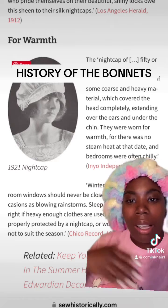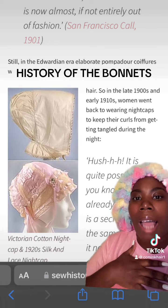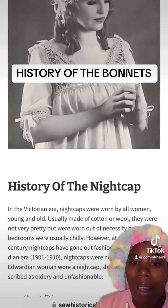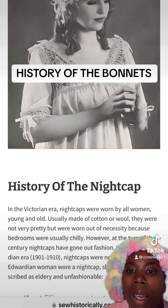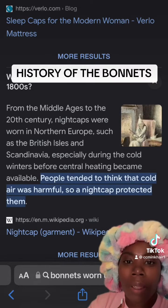In the late 1900s and early 1910s, women went back to wearing nightcaps to keep their curls from getting tangled during the night. In the Victorian era, nightcaps were worn by all women, young and old. They were worn out of necessity because the bedroom was usually chilly.